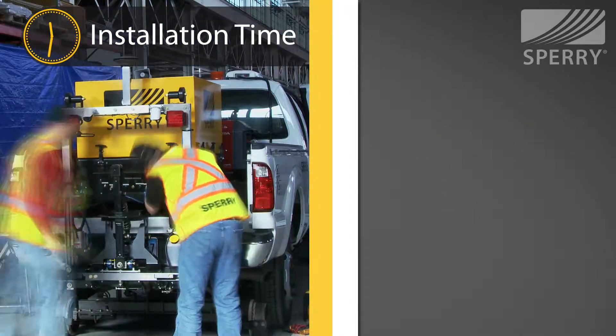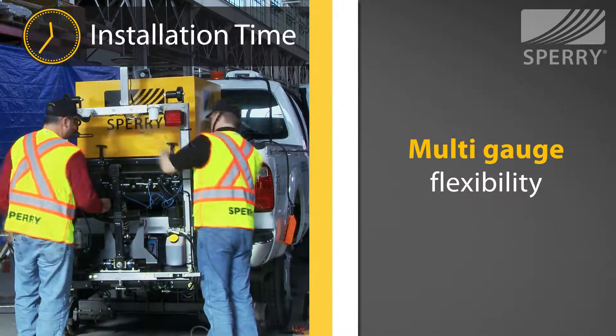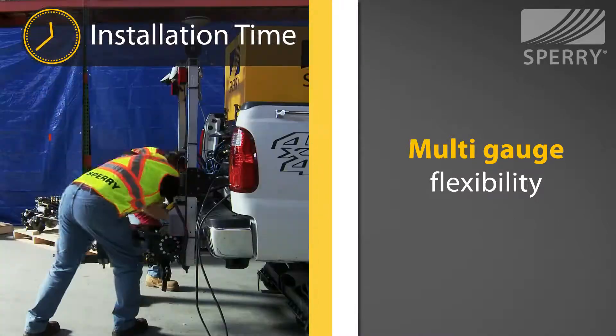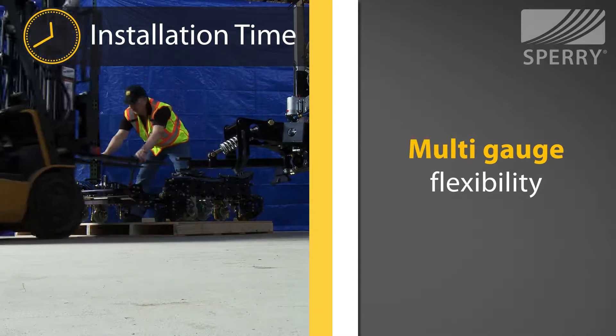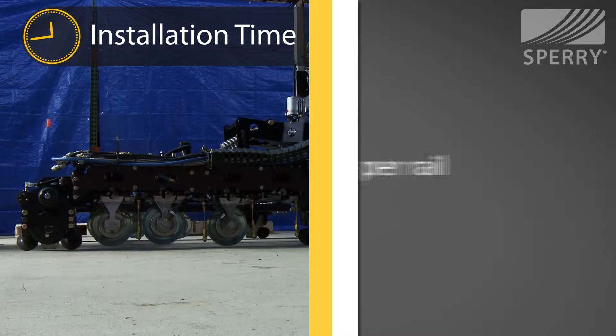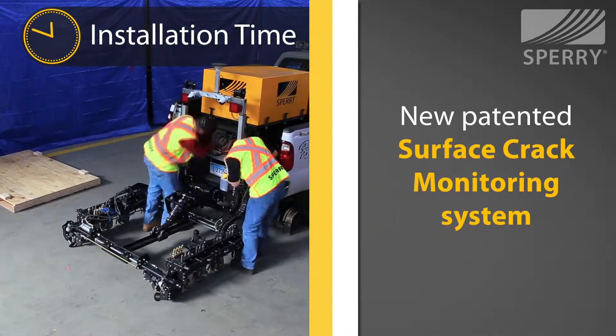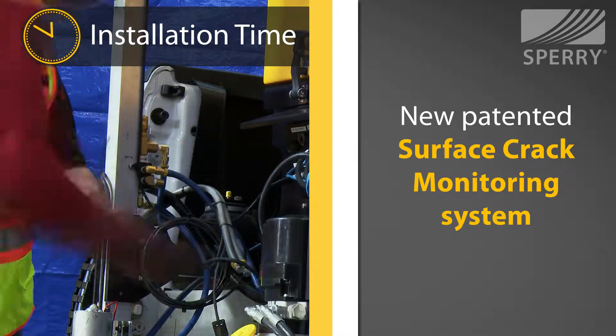It offers multi-gauge flexibility. It can be installed and removed from the vehicle within 24 hours, and offers options for narrow, standard, and wide gauge. It is capable of carrying up to 4 RSUs per rail, including Sperry's new patented surface crack monitoring system.